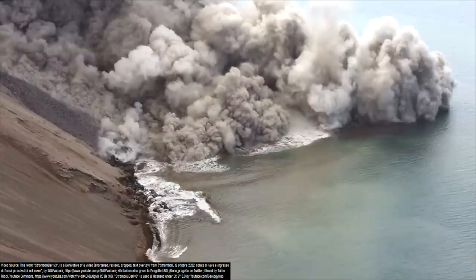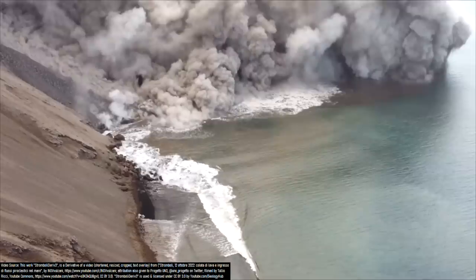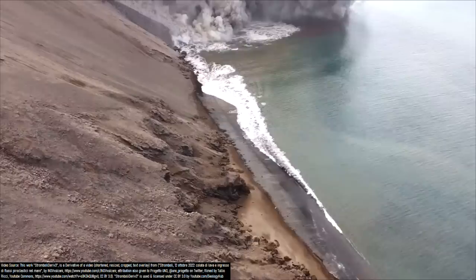This tsunami would then go on to crash against the island's shoreline, perhaps at one point reaching a very modest height of 12 inches or 30 centimeters. Because of this tsunami's minuscule height, it of course did not cause any damage. However, it represents a great case study for analyzing some of history's more destructive volcanic tsunamis, which were several orders of magnitude larger.